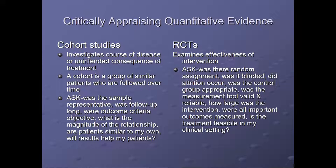Most of you are familiar with RCTs — randomized control trials. They examine the effectiveness of the intervention. What you need to ask is: was there random assignment? Was it blinded? Did attrition occur — in other words, people dropping out? Was the control group appropriate for comparison? Was the measurement tool valid and reliable? How large was the intervention? Were all important outcomes measured? And was the treatment feasible for my clinical setting?